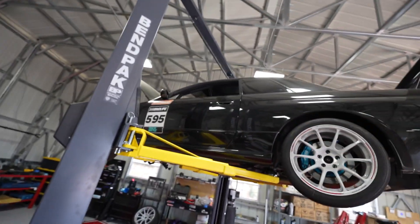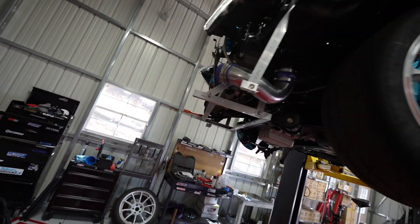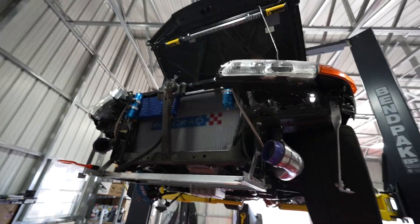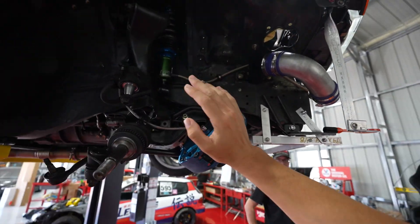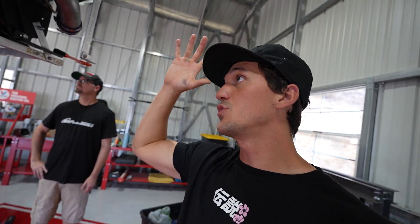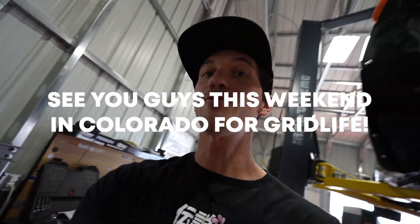Next up we have the R32 GTR. Not too much has changed since the last update aside from getting everything put back together in the engine bay. We are still waiting for our suspension, which should hopefully be in about three days or so - it's coming from Canada. But we have everything and this car will be buttoned up for PPI Off, which is going to be freaking sick.